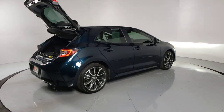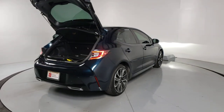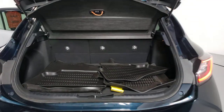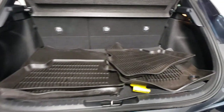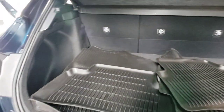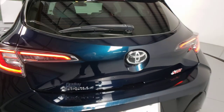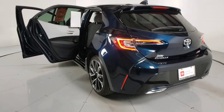Looking to add excitement to your daily commute? Here's a Corolla Hatchback — a compact performance vehicle that gives you the practical advantages you need in a hatchback plus the exhilaration you crave. Its advanced connectivity and safety tech combined with a comfortable, driver-focused interior deliver an exceptional driving experience.